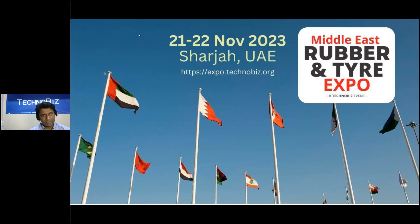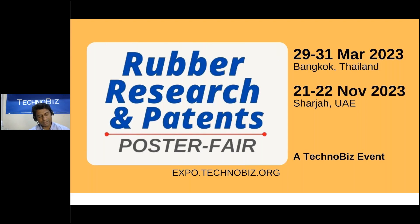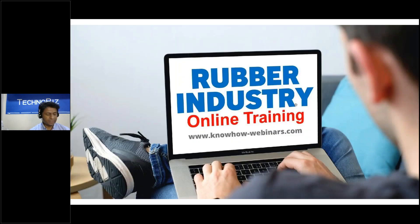Our next exhibition is the Middle East Rubber and Tire Expo, second edition, held during 21st to 22nd November 2023 in Sharjah, United Arab Emirates — very close to Dubai. You can find all information at expo.technobase.org. We organize one exhibition in Asia and another in the Middle East. At these exhibitions we also address research areas, focused on rubber research and patents poster presentations covering the latest research developments and patent registers.